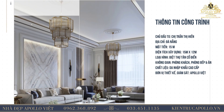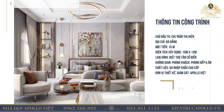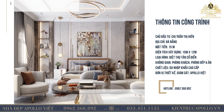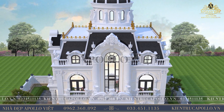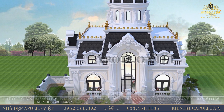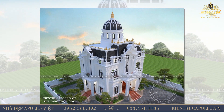Thành phố đáng sống nhất Việt Nam. Ngôi biệt thự đẹp 2 tầng phong cách châu Âu tỏa ra một sức hấp dẫn không thể cưỡng lại được. Kế thừa những tinh hoa nổi bật và tinh túy nhất của kiến trúc tân cổ điển, mẫu biệt thự 2 tầng đẹp mang dáng vẻ sang trọng của những trang trí phào chỉ, trụ cột, hệ thống mái với nét đẹp phóng khoáng tự do.